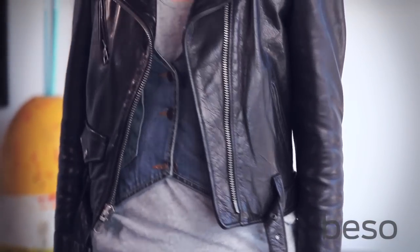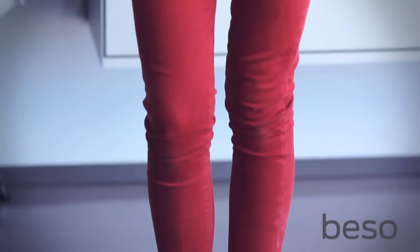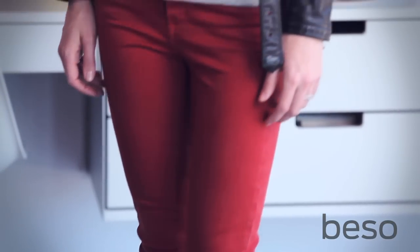A denim vest may seem a little bit country, but when worn with a tough cropped moto jacket, colored jeans and sneakers, it's a lot less country bumpkin and much more city slicker.